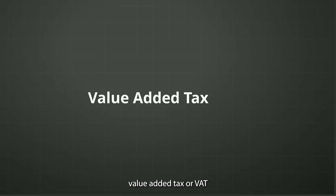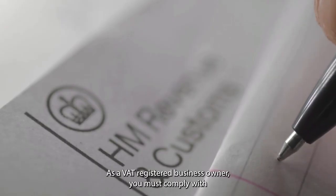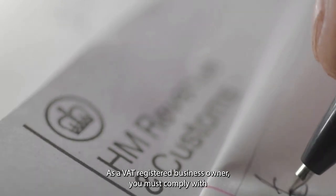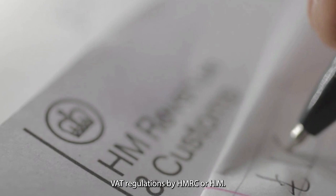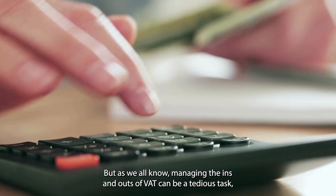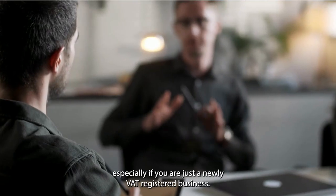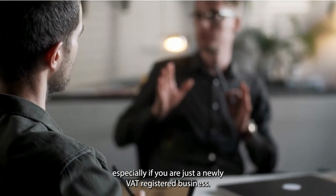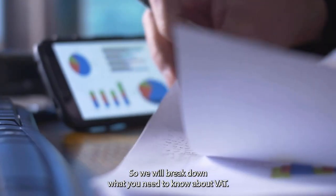Value-added tax, or VAT, is a complex and ever-changing business aspect. As a VAT-registered business owner, you must comply with VAT regulations by HMRC, or HM Revenue and Customs. But as we all know, managing the ins and outs of VAT can be a tedious task, especially if you are just a newly VAT-registered business. So, we will break down what you need to know about VAT.